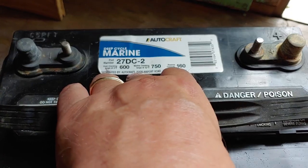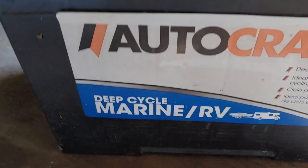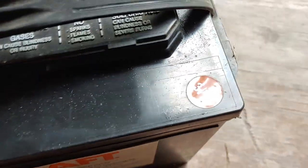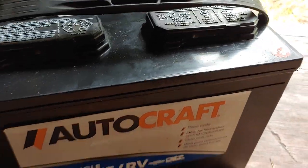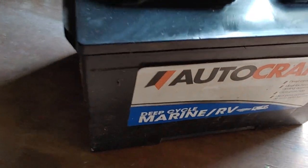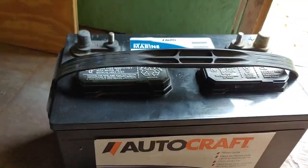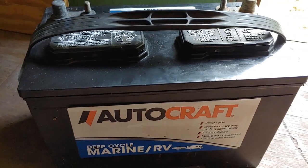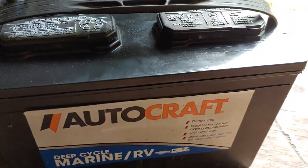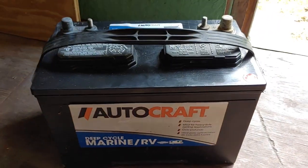That explains what the numbers on top mean. Make sure you get deep cycle — the battery for your solar backup must be deep cycle. Now, why are they so inexpensive compared to other batteries? They're so inexpensive because they need maintenance. Remember that you have to keep these batteries taken care of. If they're taken care of properly, they will last many, many years. Let's talk about some of the maintenance.